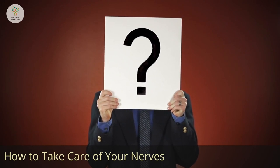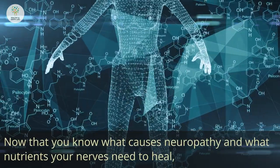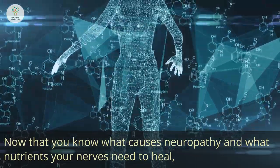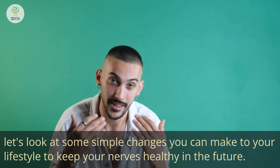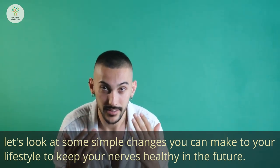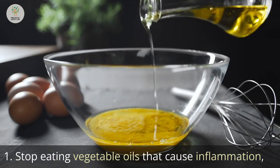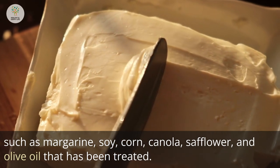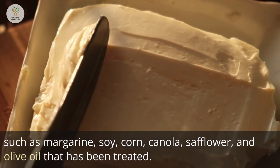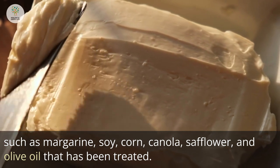Now that you know what causes neuropathy and what nutrients your nerves need to heal, here are some simple lifestyle changes to keep your nerves healthy in the future. Step 1: Stop eating inflammatory vegetable oils such as margarine, soy, corn, canola, safflower, and processed olive oil.